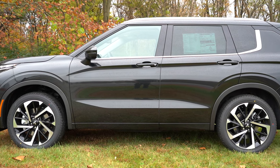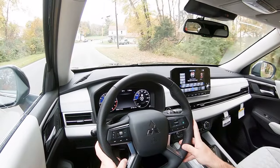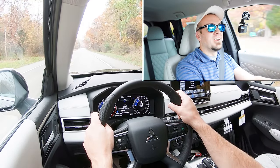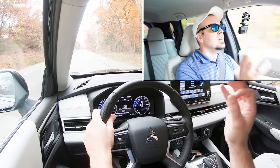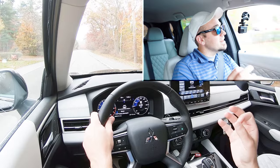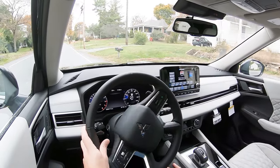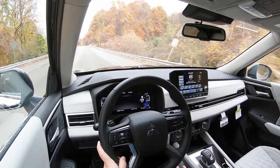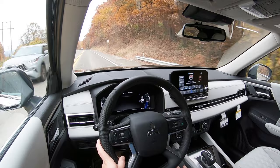Up front you have 13.8-inch ventilated front discs and 13-inch ventilated rear discs. The 60-to-zero stopping distance comes in at an impressive 115 feet. Tapping the brakes — it feels great, it feels perfect. Typically with three-row SUVs you find a soft, emotionless braking feel, but this is exactly where you want to be. For comparison, the Volkswagen Atlas comes in at 139 feet, so 115 feet is absolutely brilliant for a three-row SUV.